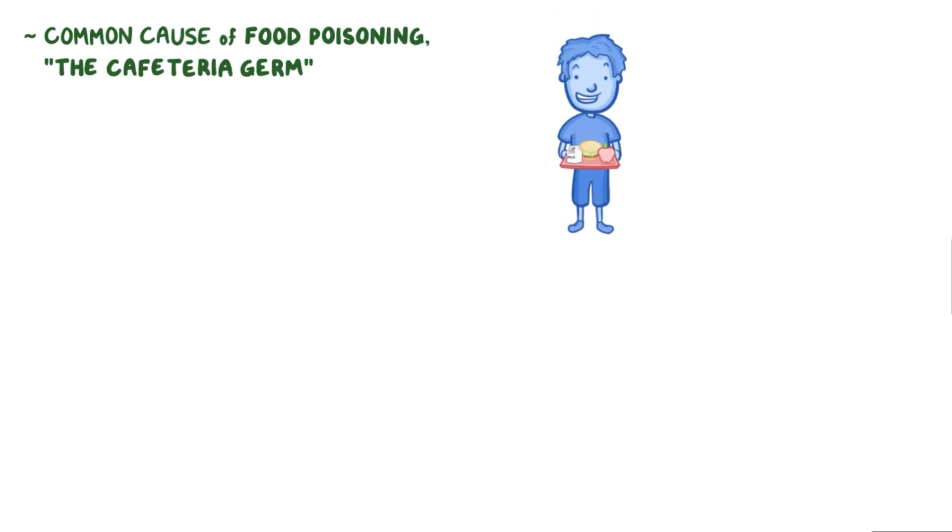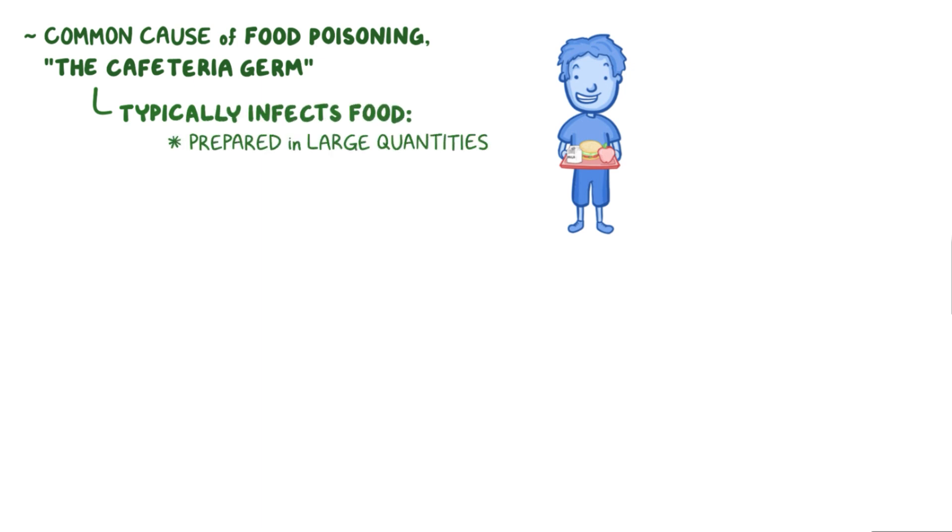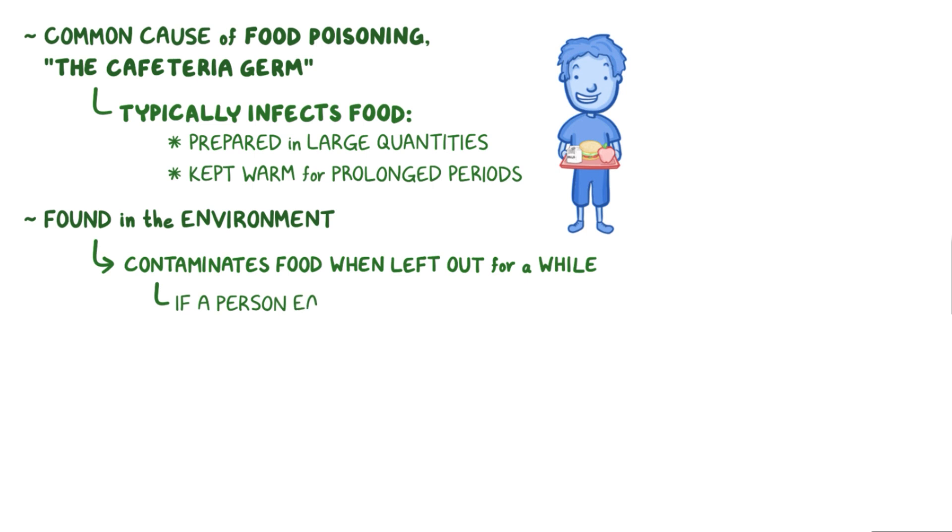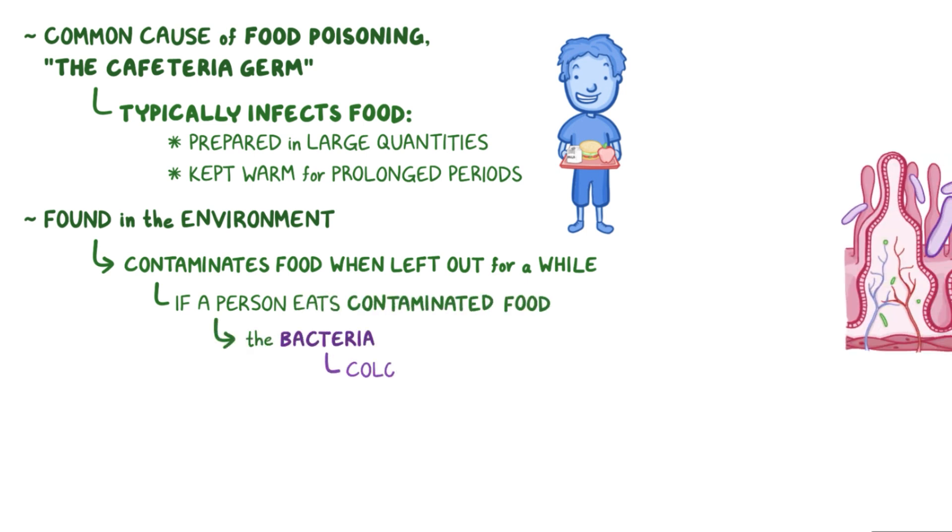Clostridium perfringens is a common cause of food poisoning. In fact, it's sometimes called the cafeteria germ, because it typically infects food that's prepared in large quantities and then kept warm for prolonged periods, such as in cafeterias or buffets. Clostridium perfringens are found in the environment, and they can accidentally contaminate food when it's been left out for a while. If a person eats food contaminated with C. perfringens, the bacteria will soon colonize the gut.